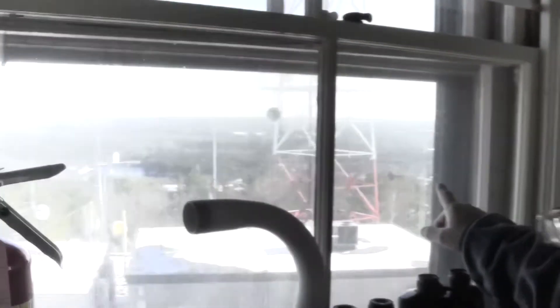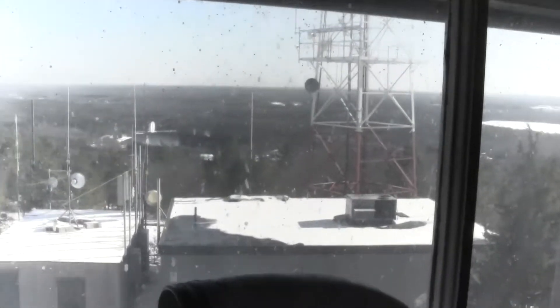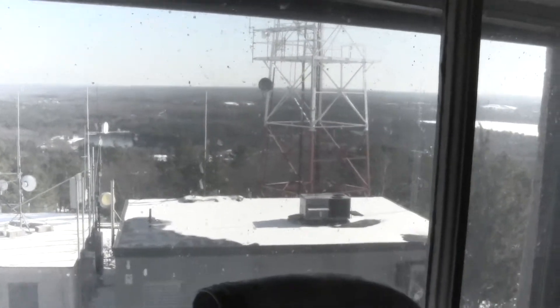As we climb the tower, we're getting higher and higher. We're almost at the very top — a great place to get a good view of what the outside looks like, as well as the WGBH tower right here to our right. People are hiking down below.